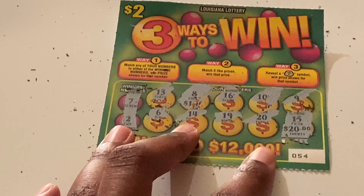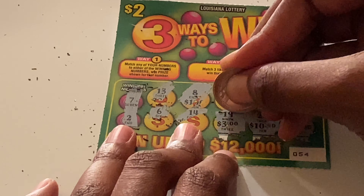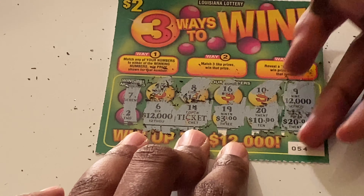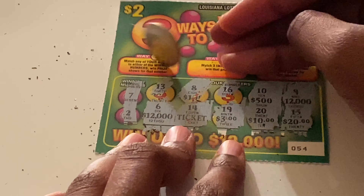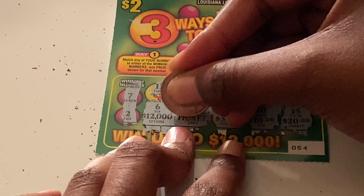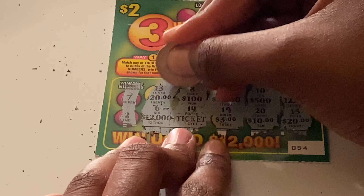Checking prizes on ticket 54: $20, $10, $3, a ticket, $12,000 would be great, $500, $500, $1,000, $100, and $20. Not seeing anything.